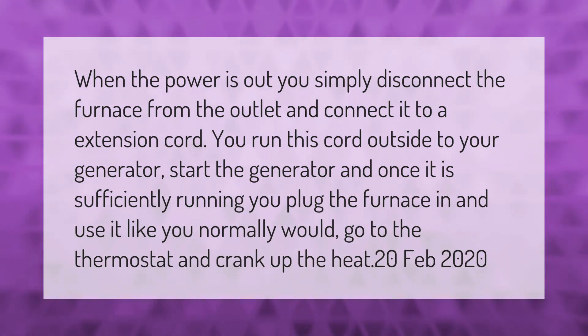When the power is out, you simply disconnect the furnace from the outlet and connect it to an extension cord. Run this cord outside to your generator, start the generator, and once it is sufficiently running, plug the furnace in and use it like you normally would — go to the thermostat and crank up the heat.